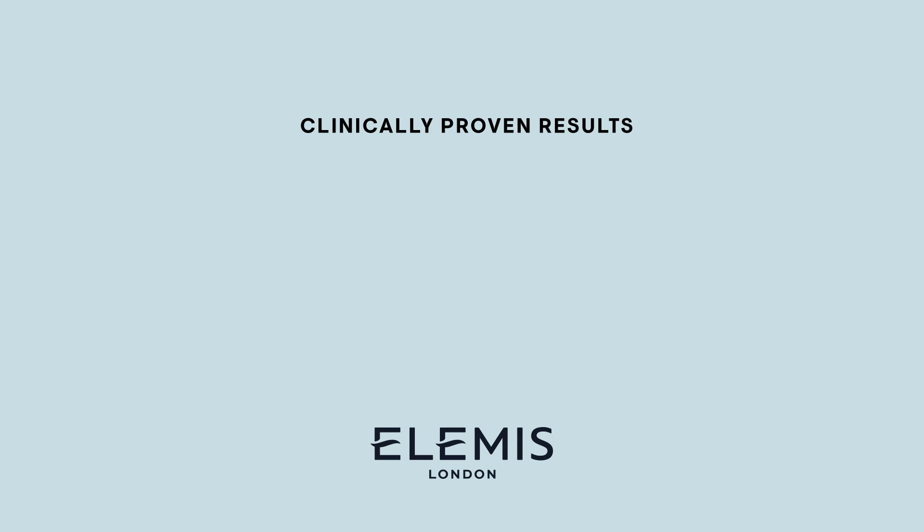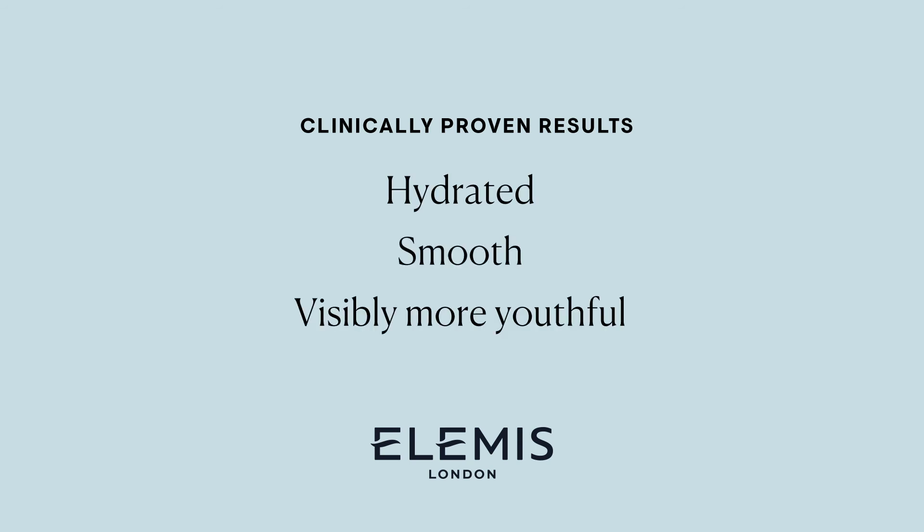Whichever you choose, both absorb quickly and layer beautifully under makeup, delivering clinically proven results — skin is hydrated, smooth and visibly more youthful.